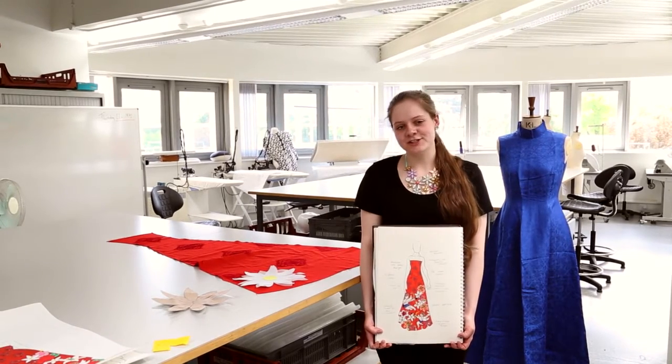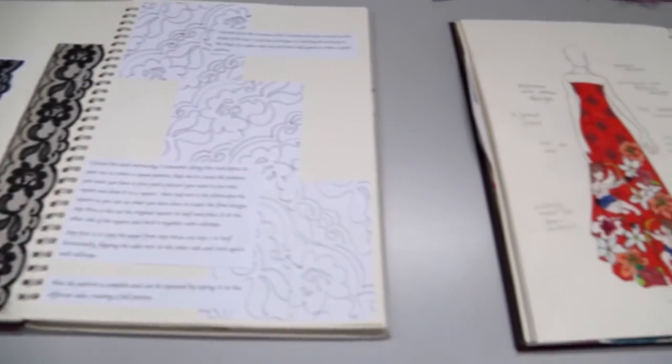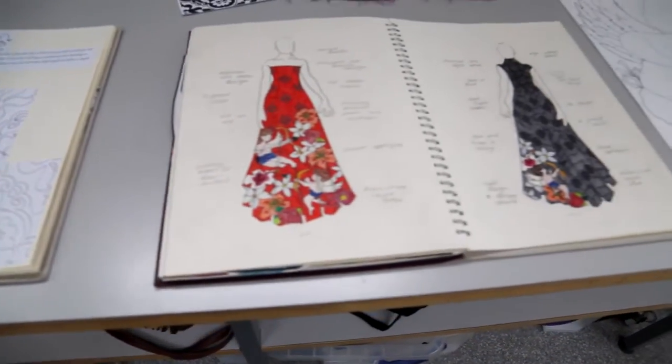Hi, my name is Chloe and I'm a fashion student at Hayburn College. I'm progressing on to the London College of Fashion to study in the making and designing of shoes.